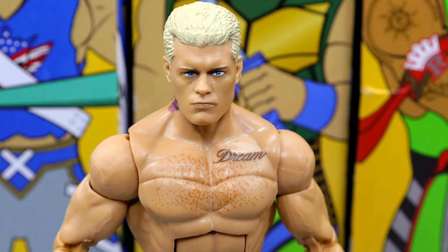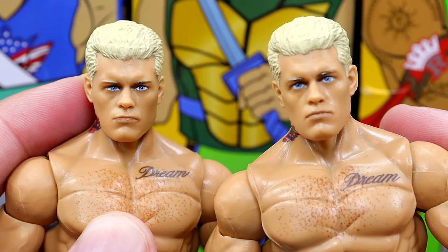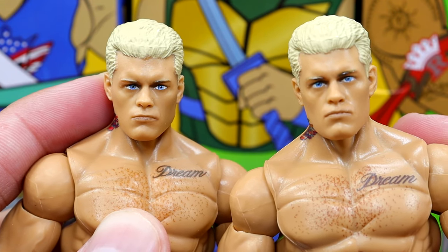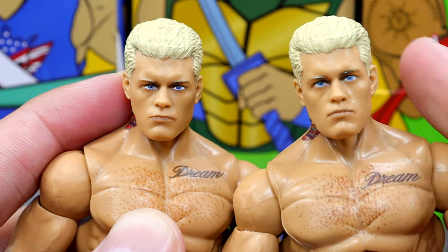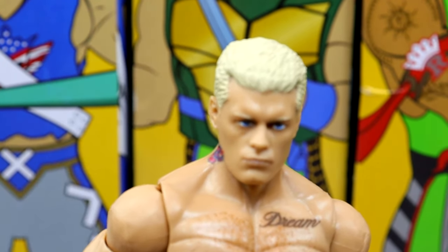Getting into Cody Rhodes, starting with the head sculpt — I don't dislike it. It's very similar to the Defining Moments, certainly better than the Royal Rumble one. Look at this right here: it's very similar but it's not the same. There's something about it that's slightly different. This one has more likeness — I can't explain it.